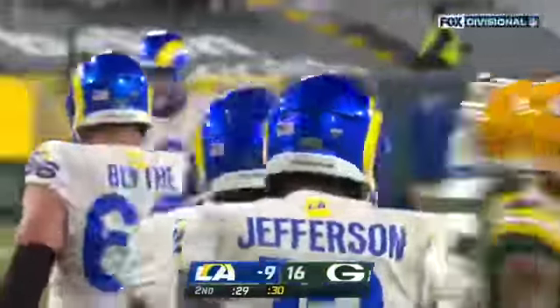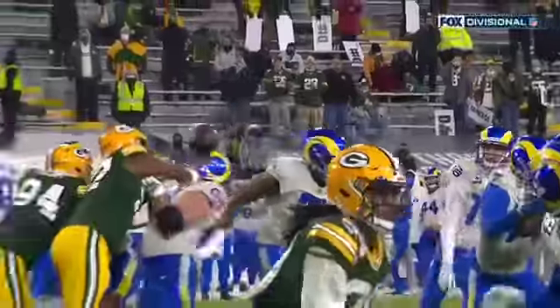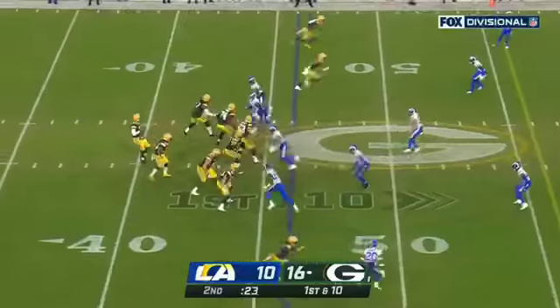Really nice placement by Jared Goff on this throw, because Adrian Amos is coming up to make the play. If it's high, and it's not low and outside, there's an opportunity for a turnover. But he gets it down and away, and Adrian Amos can't make a play. 24 seconds left.